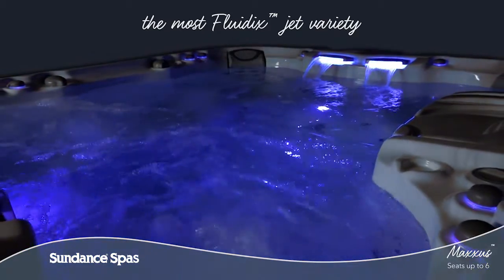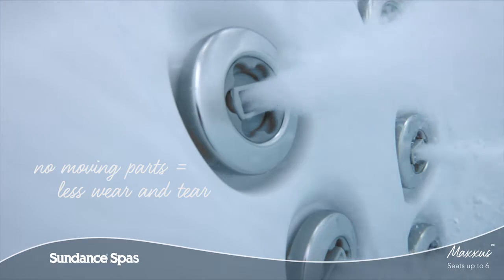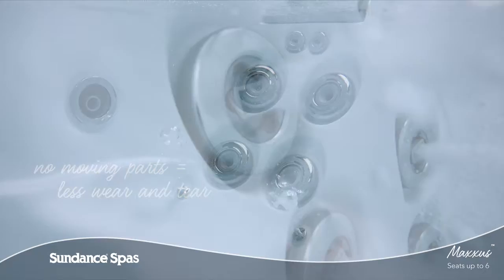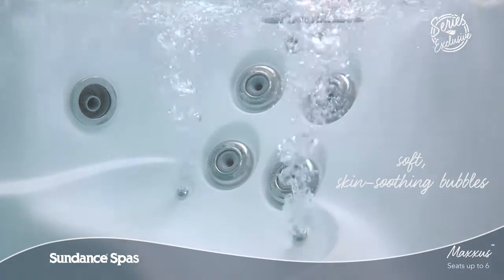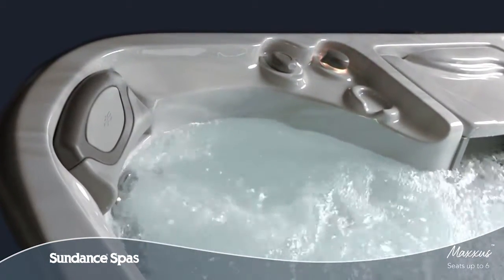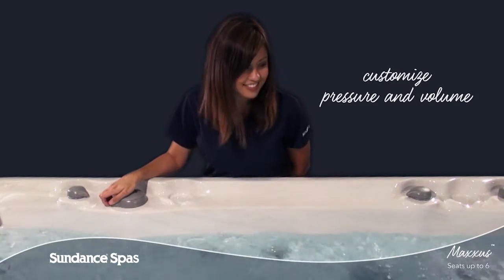Thanks to patented Fluidix Jets, crafted without using moving parts, you can be sure you'll enjoy the same stress-melting, tension-relieving experience years down the road. From soft, skin-soothing bubbles that deliver aromatherapy to deep tissue release, the adjustable jet faces, air control knobs, and massage diverters put the perfect combination of relief and relaxation right at your fingertips.